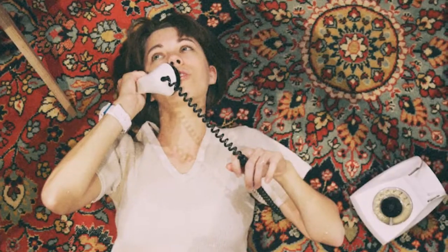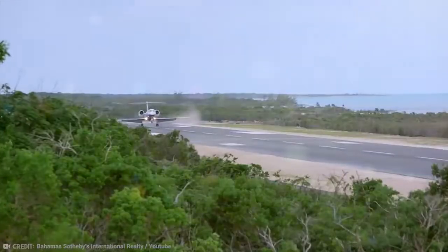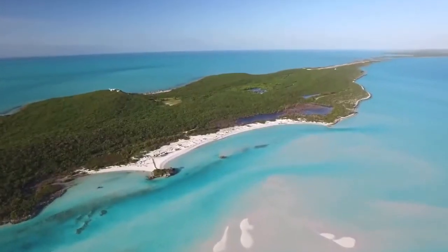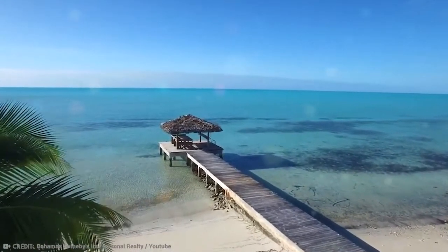The island also has 3 miles of coastline, power, water, telephone service, and a brand new 5,700-foot asphalt jet landing strip for easy access. All this wonderful island needs is someone who will buy it for $75 million, and it will provide the most relaxing getaways possible.